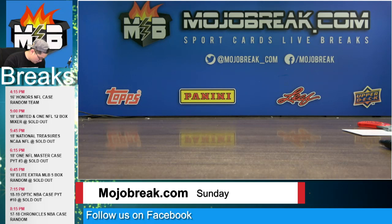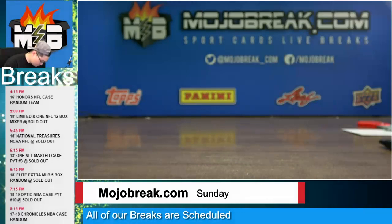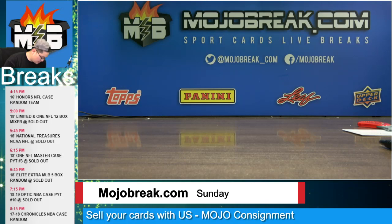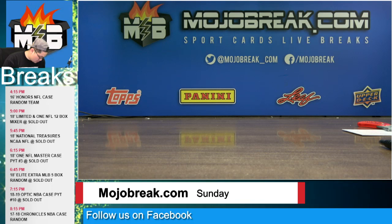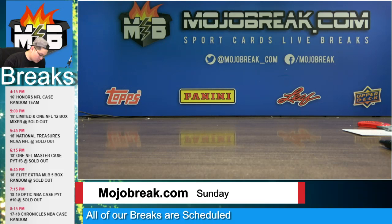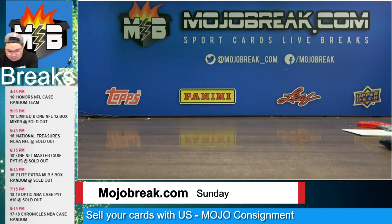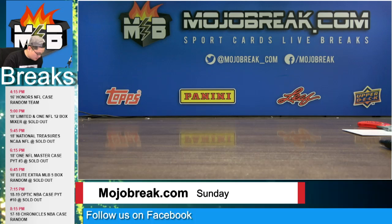A rookies insert silver refractor holo of Trae Young for the Hawks. A gold refractor Steve Kerr wishful thinking insert for the Bulls, gold refractor number two of 10. A Dominique Wilkins jersey for the Hawks. Moe Harkless jersey for the Portland Trail Blazers, number to 249. A hyper prism rookie of Lonnie Walker for the Spurs. A Kurucs silver prism rookie for the Brooklyn Nets. Yuta Watanabe silver prism rookie for the Memphis Grizzlies. And a rookie jersey of Anthony Simmons for the Portland Trail Blazers.